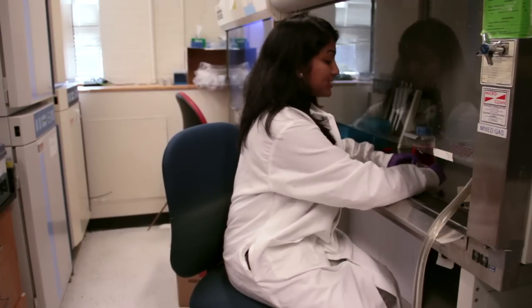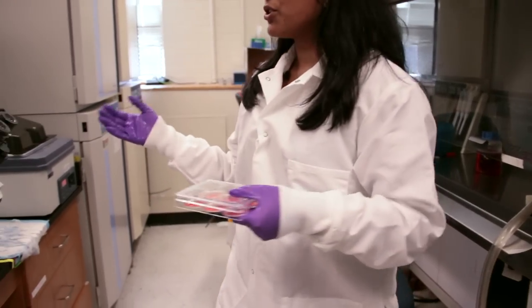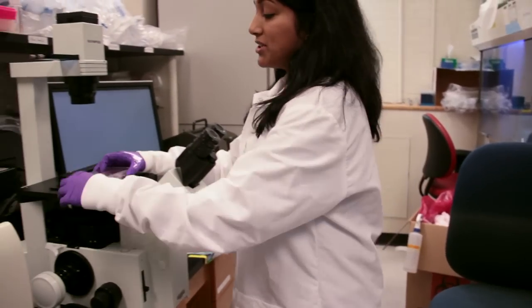I have the iPS cells growing in a six-well dish, and we use a light microscope in order to view a magnified version of what these cells actually look like.